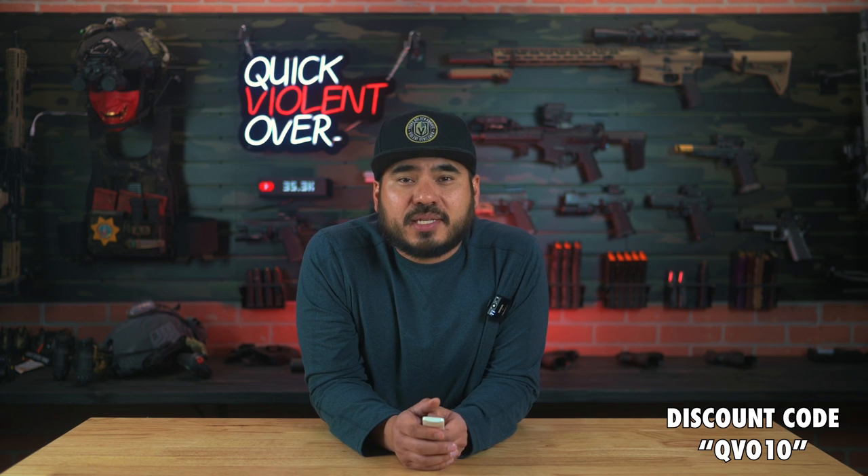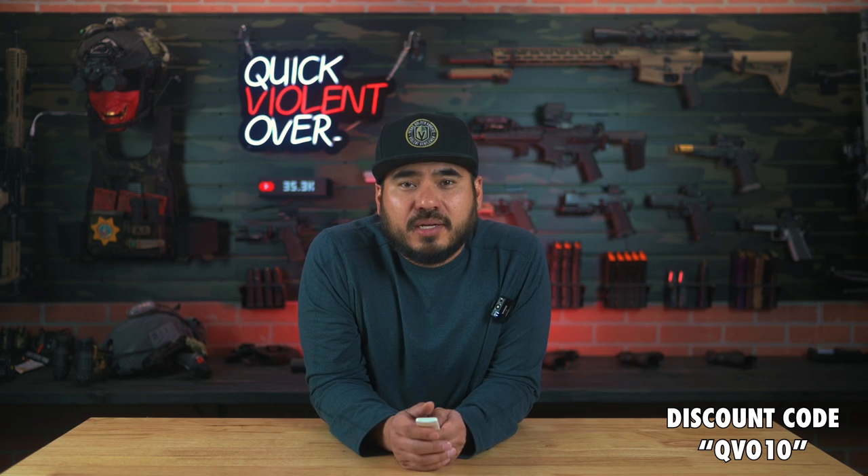If you guys liked the video, please give us a thumbs up down below. And if you're interested in getting yourself a setup similar to this one from Hold Up Displays, please feel free to use the discount code QBO10 at checkout. The awesome team over at Hold Up Displays generously created this discount code for all of our audience here so that you guys can save a little bit of cash if you're getting a unit for yourself.